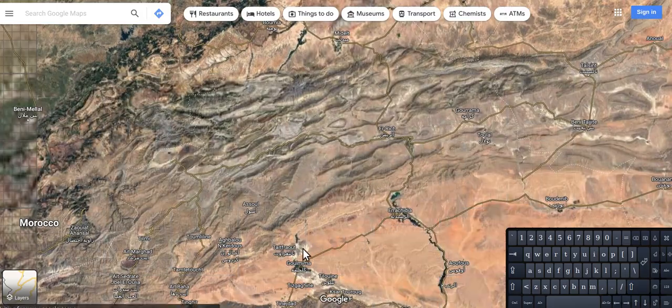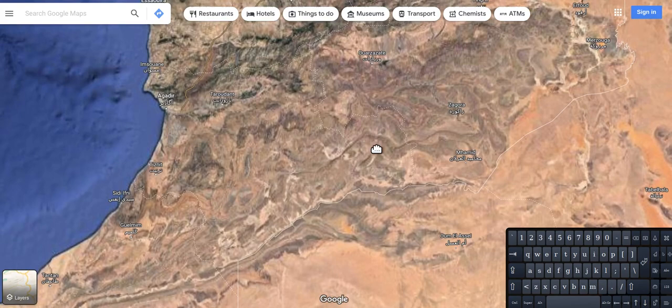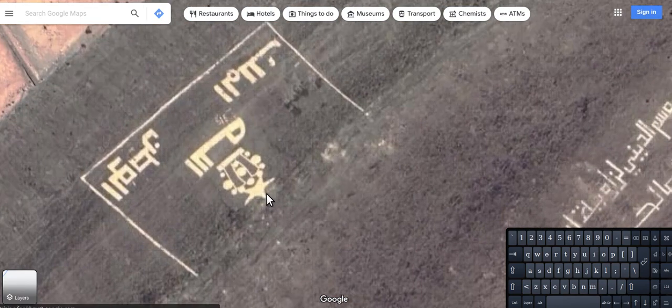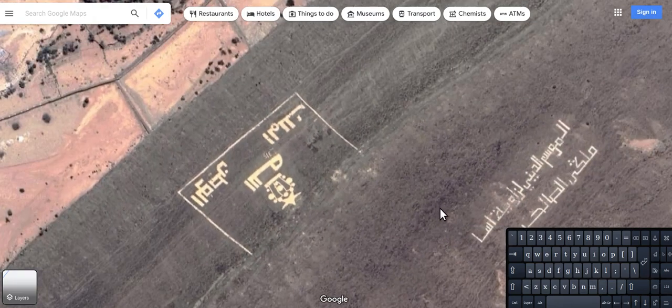Anyway, you can have a look at that yourself. As I was looking at this map, I found this. This is pretty big — it looks like it's been cut into the ground, and that looks like the symbol for Pi. I'm just wondering if anybody knows what this stuff is.